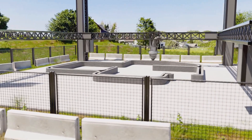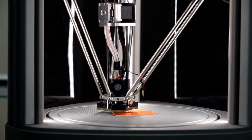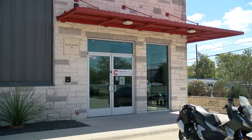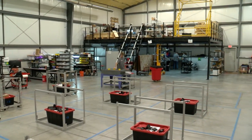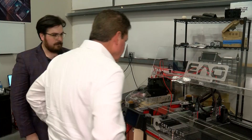3D printing is evolving at an astonishing pace. New materials, faster print speeds, and more affordable technologies are making this once futuristic process accessible to everyone. Now an Austin-based startup, Creative3D Technologies, is poised to disrupt the manufacturing industry with its innovative approach to 3D printing and advanced manufacturing.